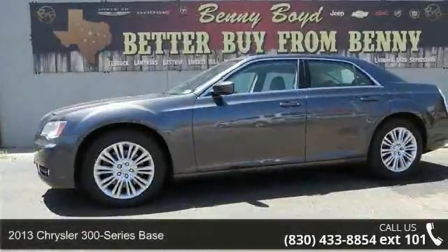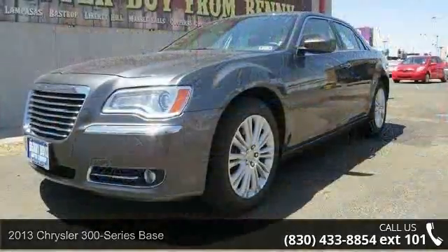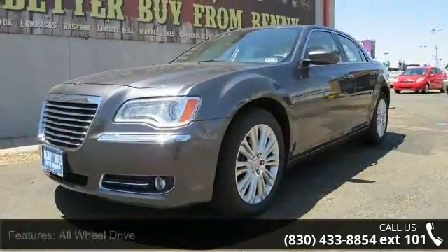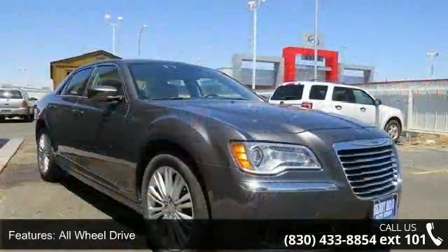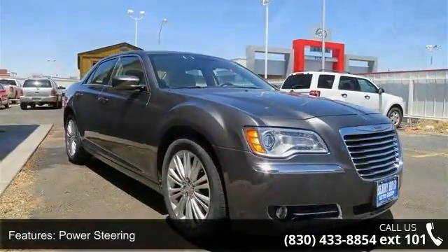Presenting the 2013 Chrysler 300 series base. If you are looking for a first rate auto, this one could be yours today. This vehicle comes with a reliable six cylinder engine connected to a smooth shifting automatic transmission.